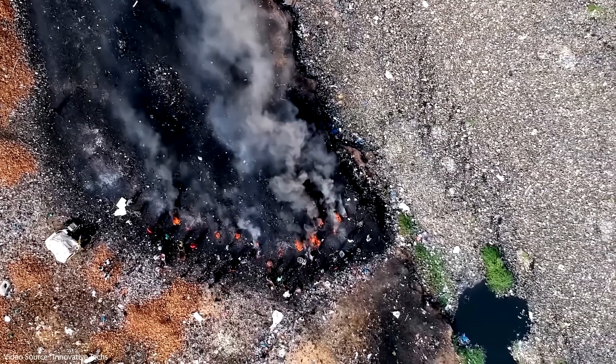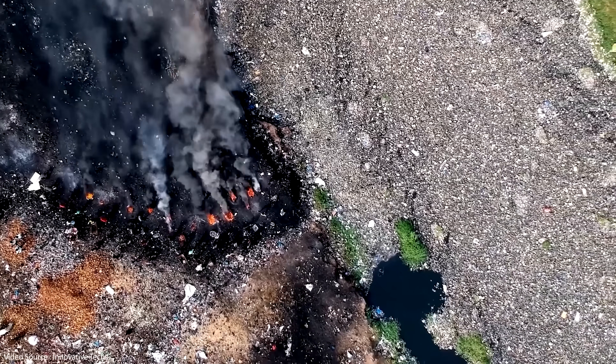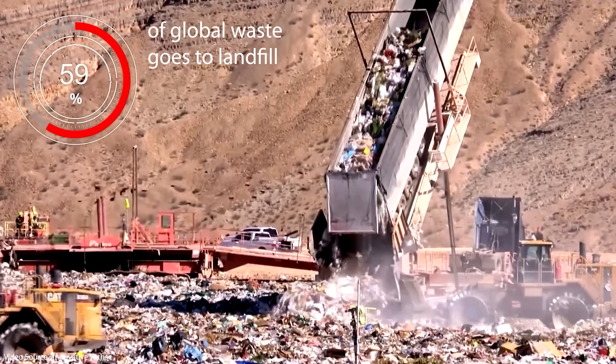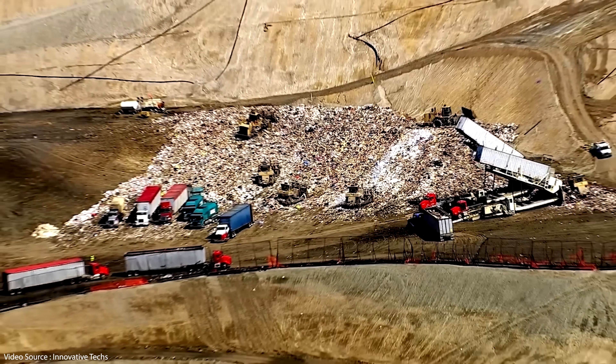All in all, according to the folks at Neolite, the treatment of the waste products we throw away every day accounts for 6% of global greenhouse gas emissions, not to mention the untold environmental damage caused by toxic materials leaching out of landfill sites into soil ecosystems and waterways.